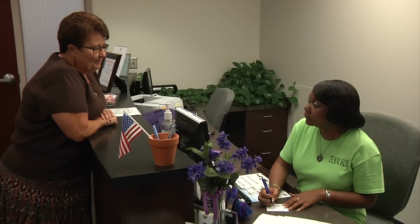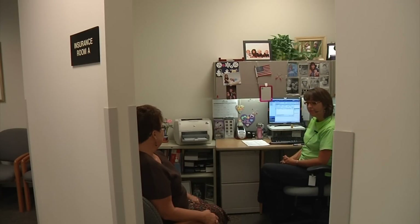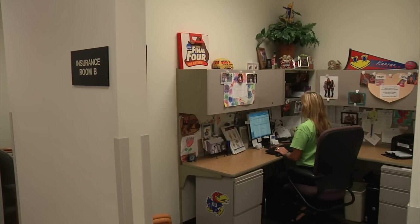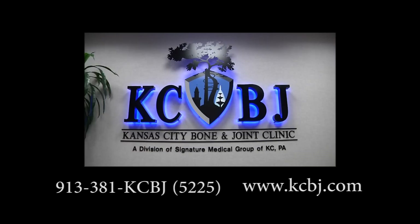If therapy, a diagnostic test like an MRI, or a medical supply needs to be ordered you'll visit with our insurance department. There we will begin the pre-certification process for you. If you need surgery you will meet with a nurse for further education. We hope to see you soon here at Kansas City Bone and Joint Clinic.